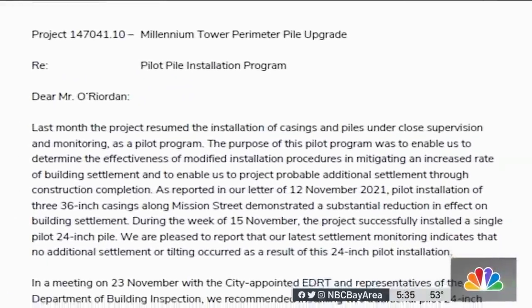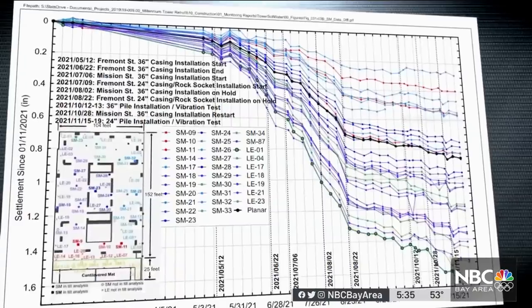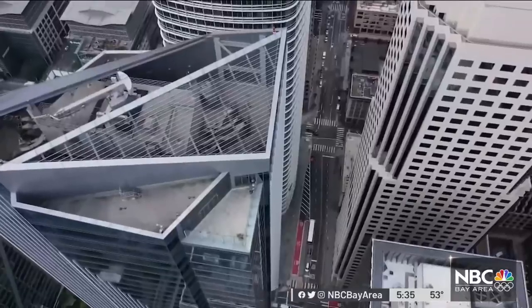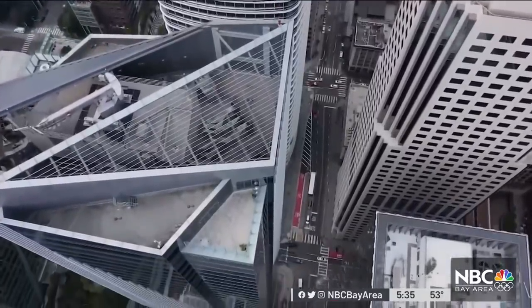In a November 30th letter, Hamburger declared settlement monitoring indicates that no additional settlement or tilting occurred as a result of the 24-inch pilot installation. Even though data released by the city shows the tower tilted another quarter inch in just four days when that first 24-inch support pile was installed.